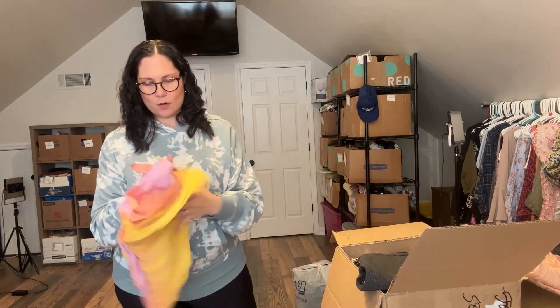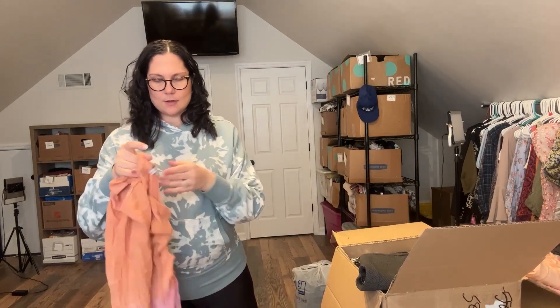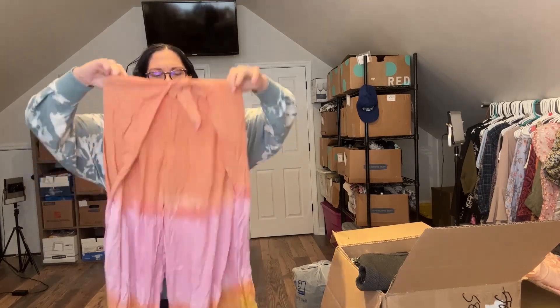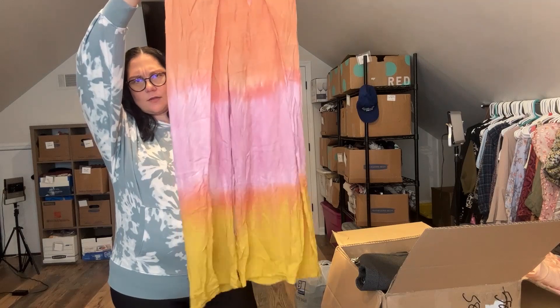And actually, they sent me one more it looks like. This is a skirt — actually, pants. Oh, very nice. So these are like tie-dye.